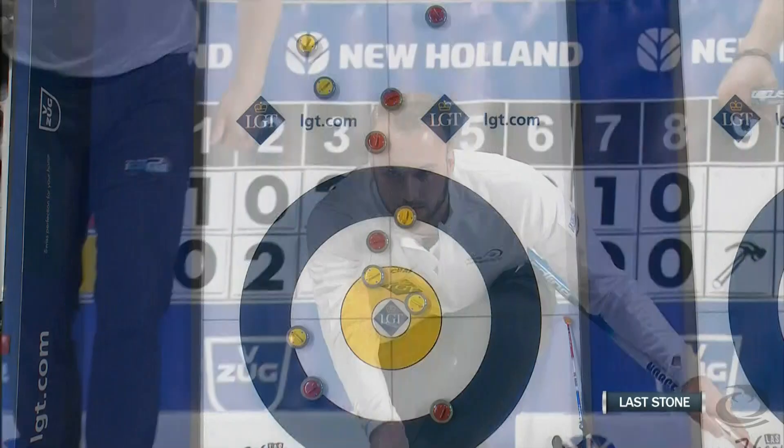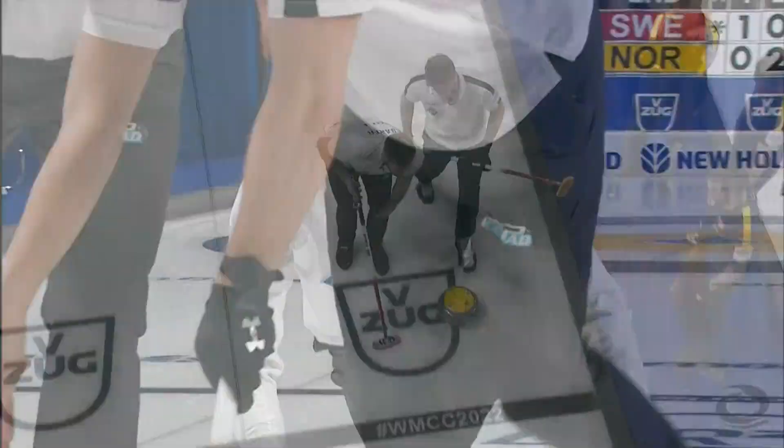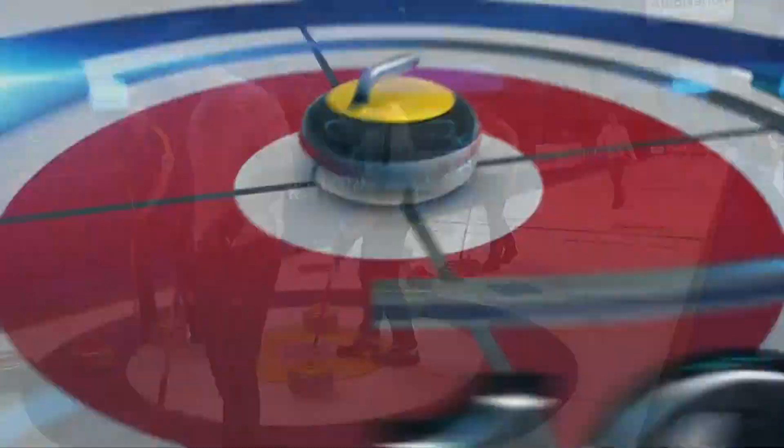Into the ninth end, the guard by Sweden didn't really protect the draw. Ramsfeld made a great draw on his first, and now a chance to score three and take the lead into the tenth end. This one will come around enough to get the third point for Norway as they take the lead heading to the tenth end.